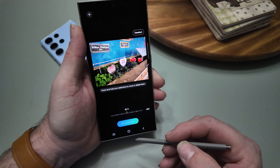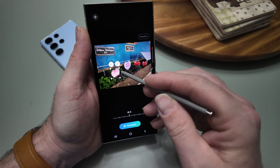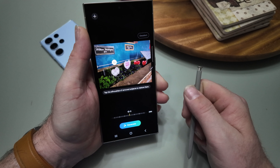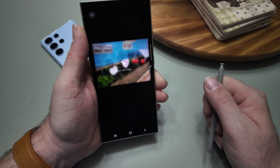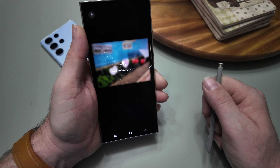All of this does take some time and needs an internet connection. I tested this by turning on airplane mode and trying to do an edit — it would allow me to select, move, or erase, but not generative fill.